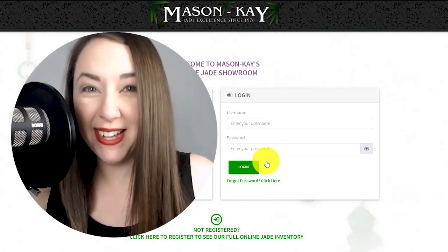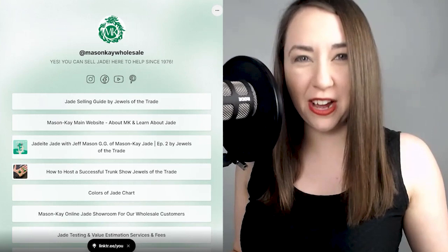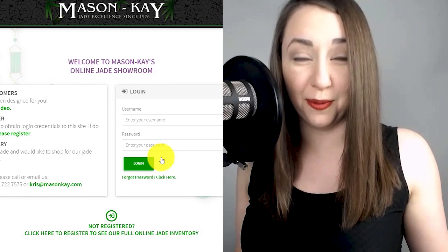Hello Mason K retail partners and prospective jade sellers. Here is what you need to know about working with Mason K Jade, the leading supplier of natural jadeite jade jewelry in the U.S. since 1976.